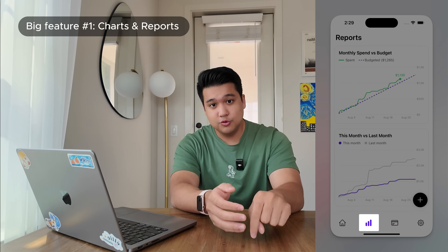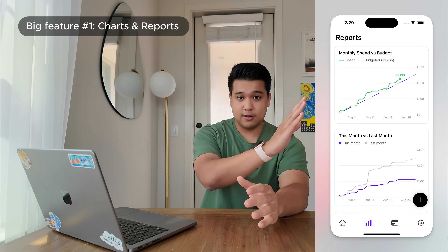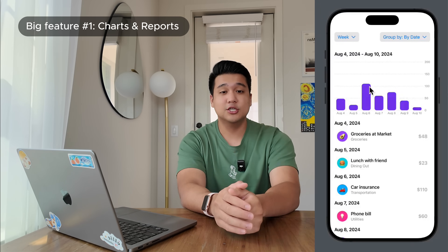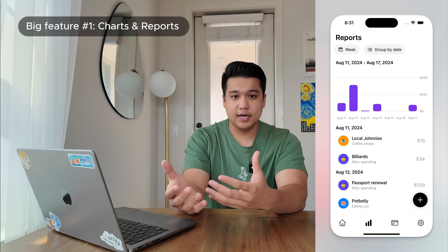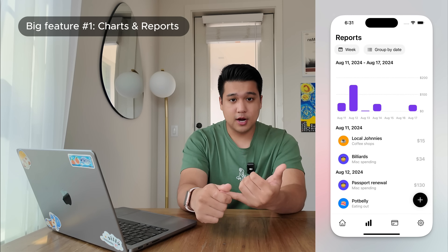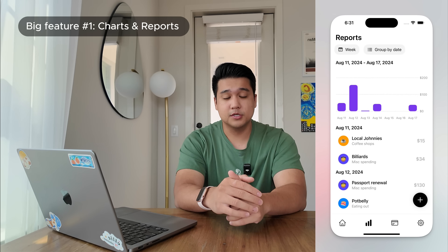One of the first things I shipped was charts and reports. There's a new tab where you can see a couple of charts. I tested a few iterations — the original plan was a bar chart showing spending over the week where you could click into each day to see transactions. I made a lot of progress on that and spent almost a week on it, but it just didn't feel right. It didn't really answer the questions I needed. I really wanted to know: am I on track with my spending? Have I been overspending? I wanted to see my spending patterns, but that approach just didn't answer the question for me.